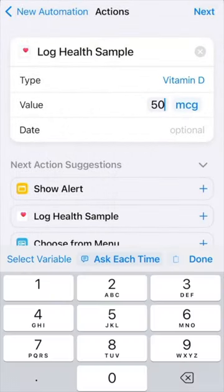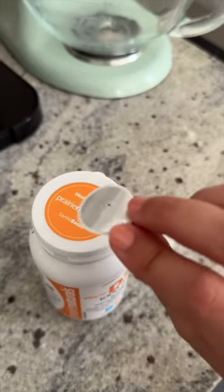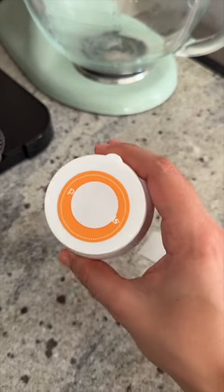I programmed this sticker to track my vitamin intake. Whenever it's time to take a vitamin, all I have to do is scan this sticker and it will automatically track my vitamin intake in my Health app.